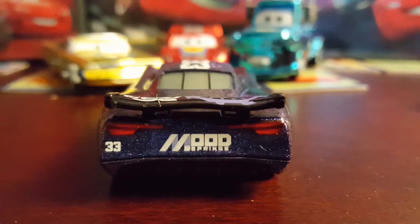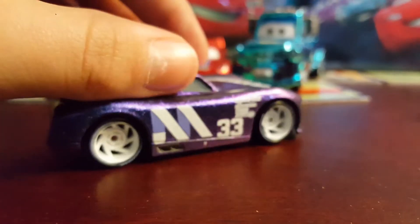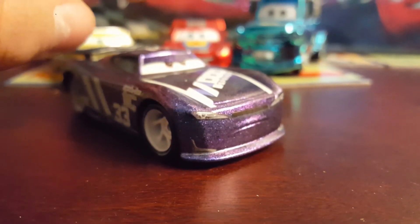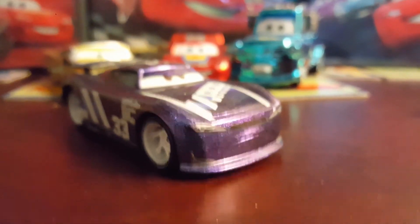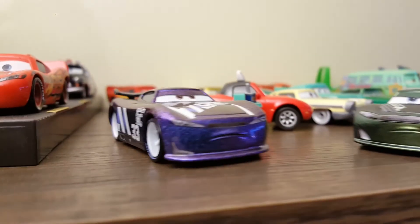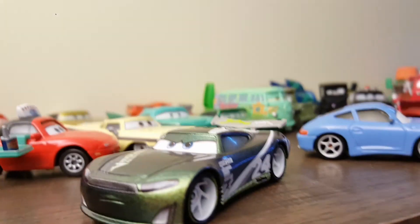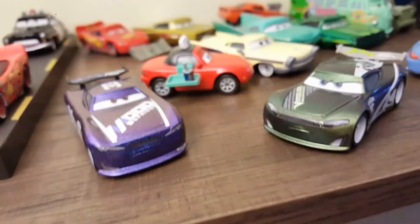On the back here we got a 33 with the Mood Springs logo again, and then the same thing on the other side. We're actually going to go up to my Radiator Springs spot so we can get these guys a little more light to see how they really shine. This is my Radiator Springs setup — I've put up a big shelf. Look, they shine really good right there! They look really good. Let me know in the comments which one's your favorite, and I hope you guys enjoyed this video — bye!